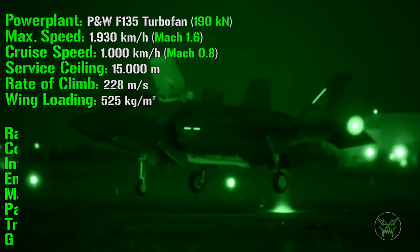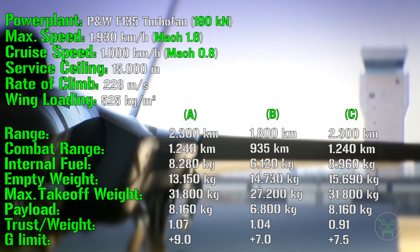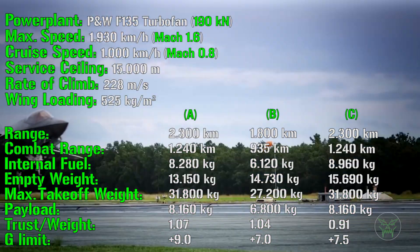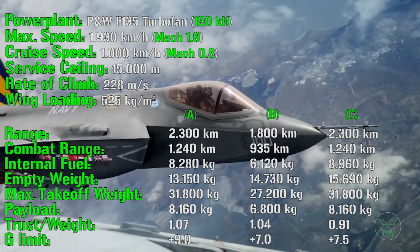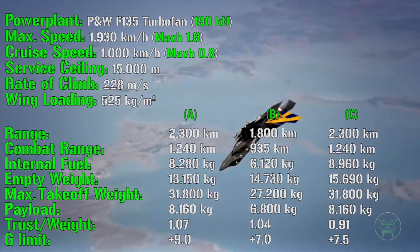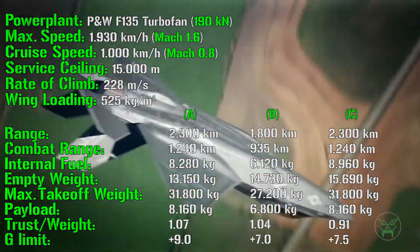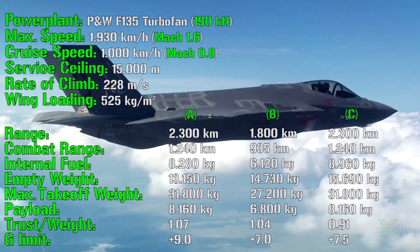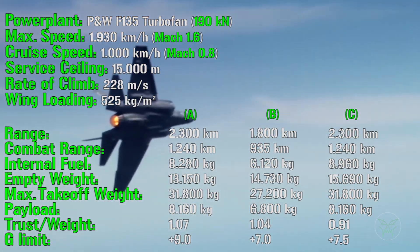Checking the main differences between the three variants: the A and C variants both have a range of 2,300 kilometers, while the B has a lower range of 1,800 kilometers. For combat range: 1,240 kilometers for the A and C variants and 935 kilometers for the B variant. Internal fuel is 8,280 kg for the A variant, 6,120 kg for the B variant, and 8,960 kg for the C variant.